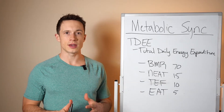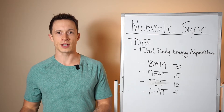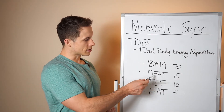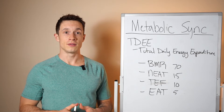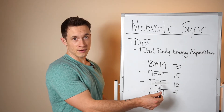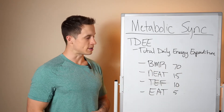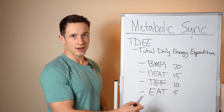For TDEE — total daily energy expenditure — this gives you a comprehensive look at how the body burns calories, not just during workouts, but all 24 hours throughout the day. BMR, basal metabolic rate, can be 60 to 70% of your TDEE. NEAT, non-exercise activity thermogenesis, can be 15 to 20%. TEF, thermic effect of food, is around 10%. And EAT, exercise activity thermogenesis, can be 5 to 10%, depending on training intensity, how much you're walking, your BMR health, and protein intake.